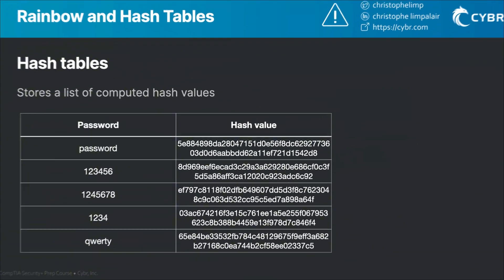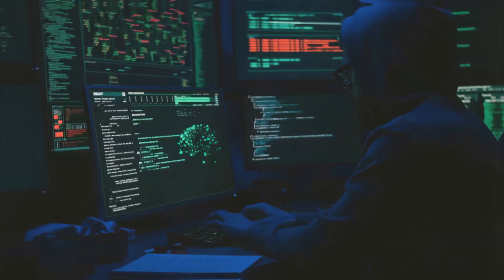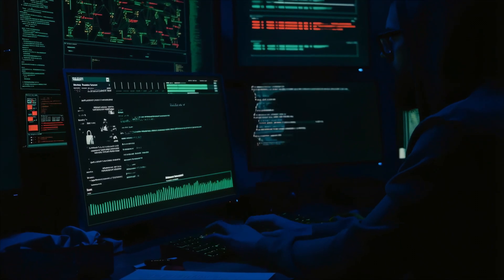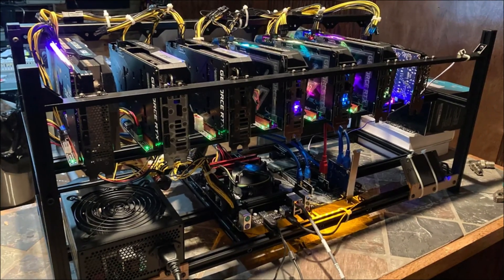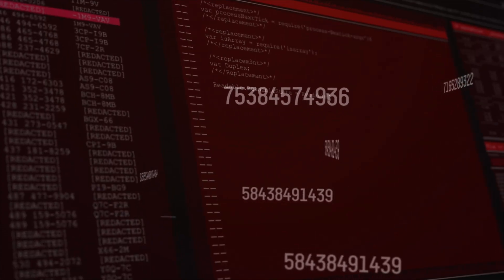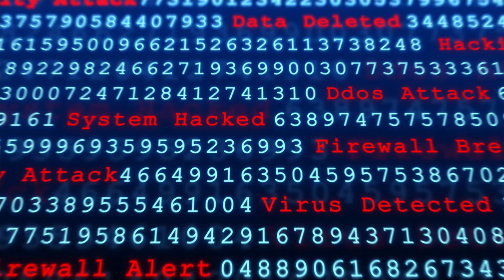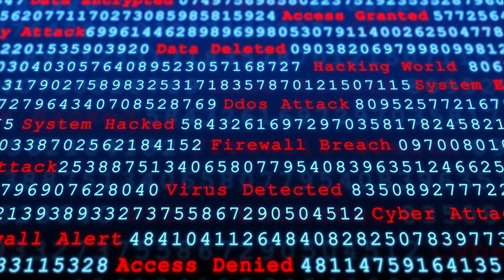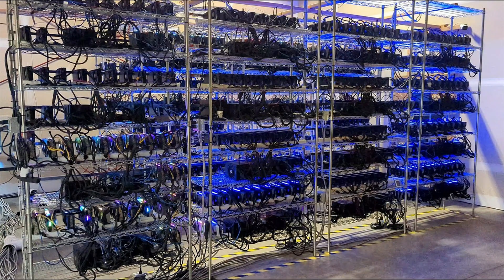When rainbow tables and dictionaries fail, hackers turn to brute force — but not the random guessing you might imagine. Modern brute force attacks are surgical in their precision. Professional hackers use specialized hardware rigs with multiple graphics cards that can test millions of password combinations per second. A single high-end GPU can try over 8 billion passwords per hour for certain hash types. Some operations run hundreds of these cards simultaneously.